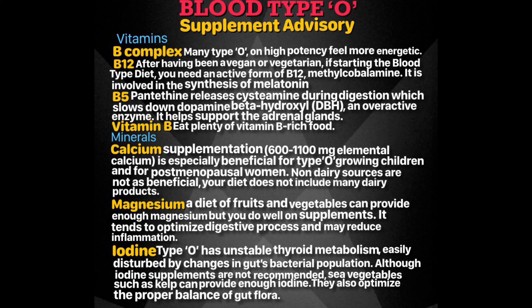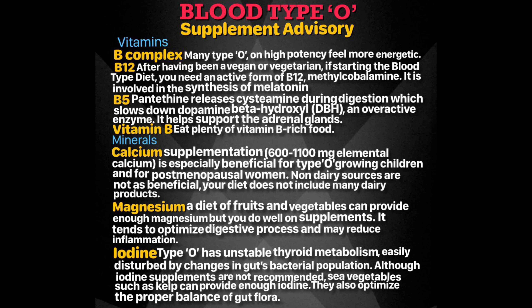You can meet your biological needs for magnesium naturally through a diet of fruits and vegetables, but it is found that your blood type does well on magnesium supplements. Magnesium tends to optimize the digestive process and may reduce inflammation. Especially if you suffer from migraine headaches or other types of inflammation and pain, you may want to add this to your supplement plan.